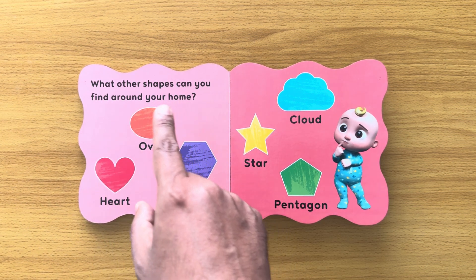Pentagon. Wow, it's a weird shape, isn't it? Have a look around the home and see if you can find something of that shape. You may have some building blocks.